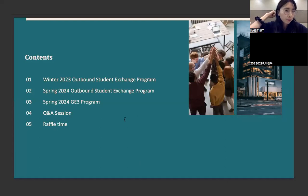Today we will give you a presentation about the winter and spring 2024 semester and G3 program. Then we'll have a Q&A session and a report time at the end. First, Ms. Yeonji Lim will give you a presentation about the winter semester.